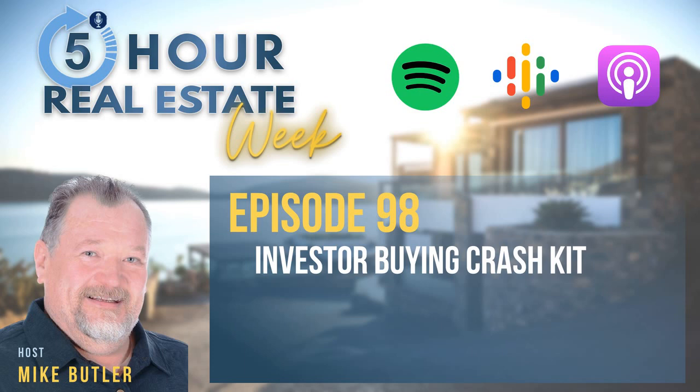You're listening to 5-Hour Real Estate Week, where you'll learn to consistently buy real estate in only five hours a week. So if you're ready to invest in real estate, achieve financial freedom, and own the lifestyle you deserve, even with your job, this is the show for you. Now, here's your host, Mike Butler.